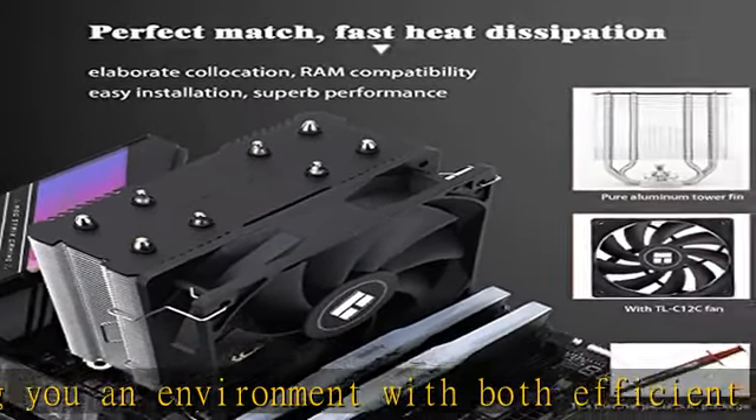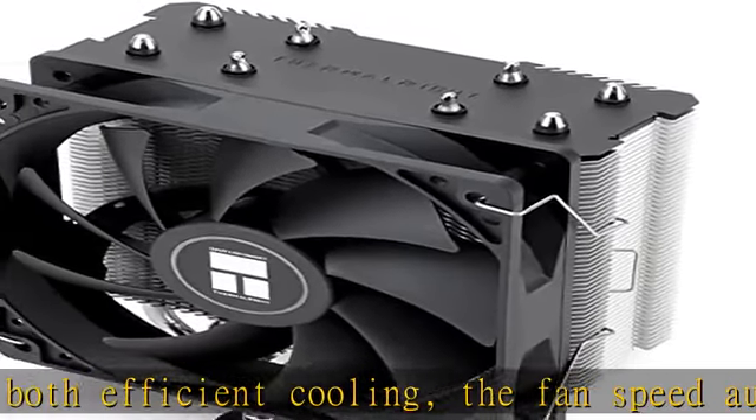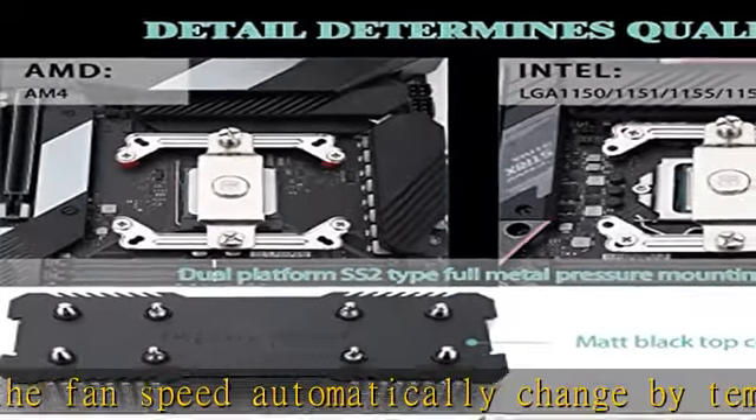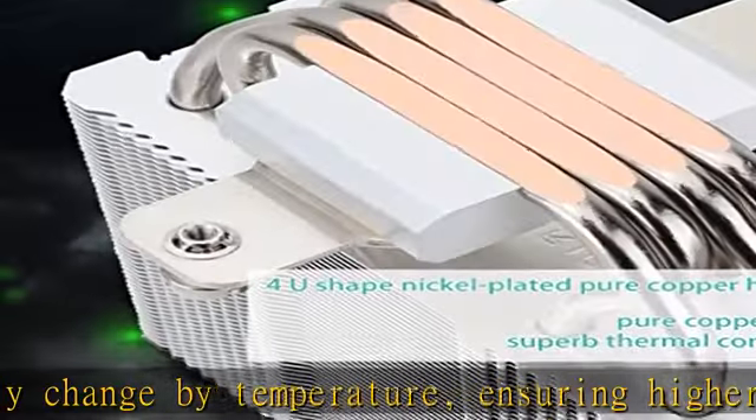Noise level: less than or equal to 25.6 dB. Airflow: 66.17 CFM. The fan pairs efficient cooling with low noise level, providing you an environment with both efficient cooling and true quietness.